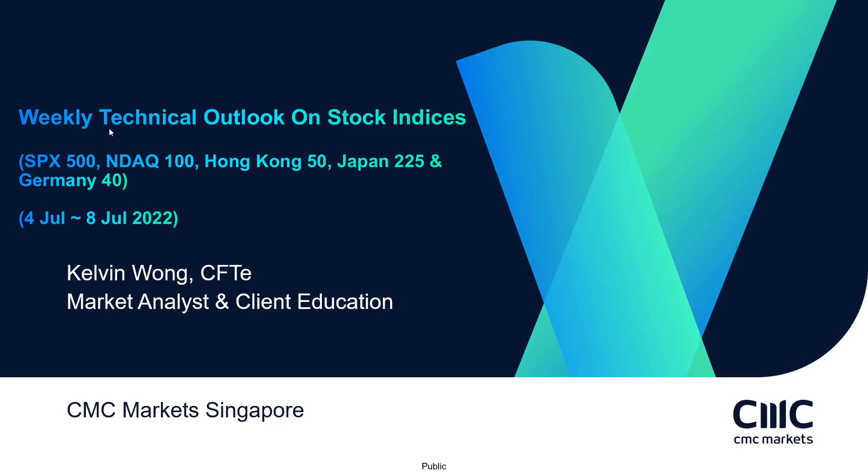Hi, good day to all. This is Kelvin here. Welcome to this week's latest edition of our weekly technical outlook on the major stock indices, where I'll be covering the latest trend biases and key levels to watch for this week on the SPX 500, the NASDAQ 100, the Hong Kong 50, the Japan 225, and the German 40 stock indices for the week of 4th to 8th of July 2022.